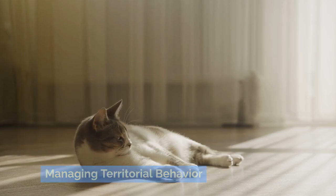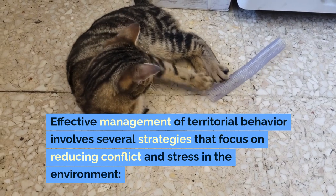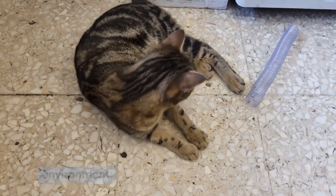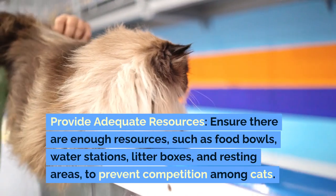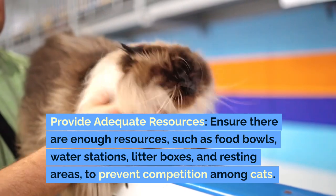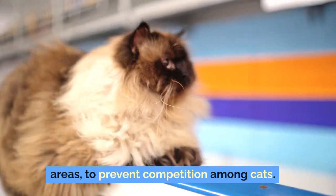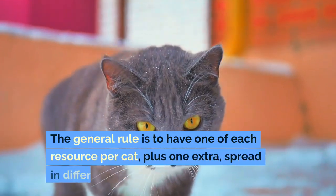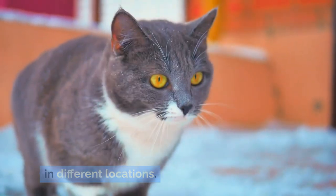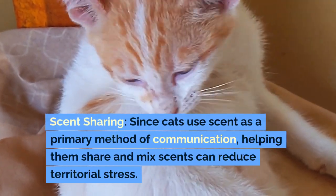Managing Territorial Behavior: Effective management of territorial behavior involves several strategies that focus on reducing conflict and stress in the environment. Provide adequate resources — ensure there are enough resources, such as food bowls, water stations, litter boxes, and resting areas, to prevent competition among cats. The general rule is to have one of each resource per cat, plus one extra, spread out in different locations.